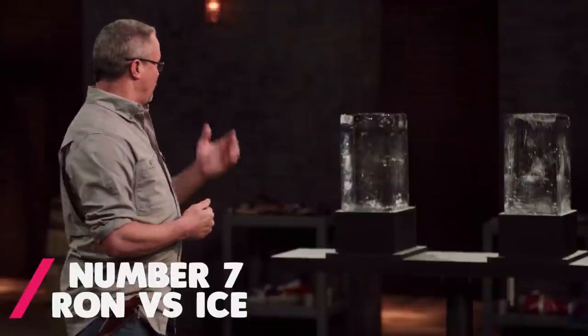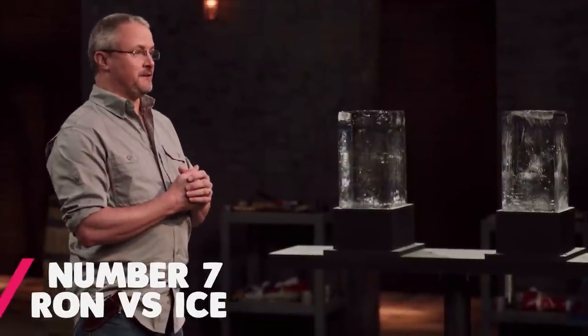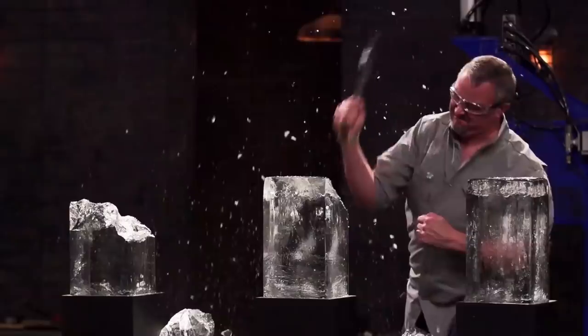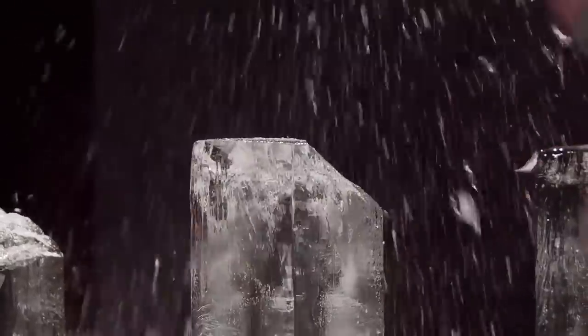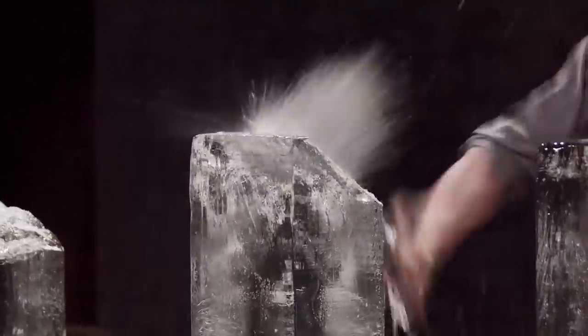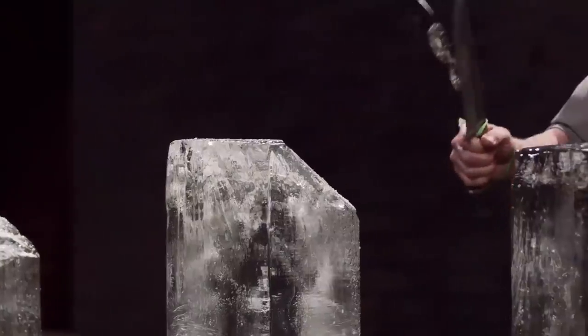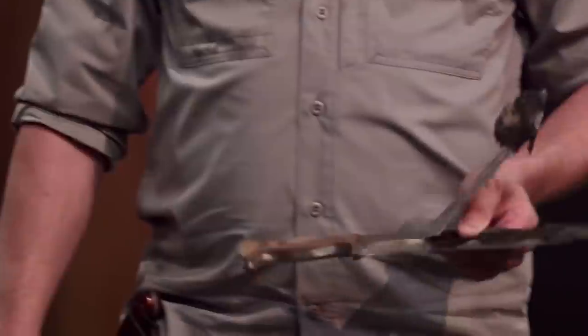Number 7: Ron vs Ice. This clip is during the very first test, where a judge will vigorously cut into a large chunk of ice ten times with your blade. Ron's blade was up first, and it was actually very promising — it had successfully chopped through nine times, and there was only one more to go. Then, on the very last blow, Ron's blade split. The outer material had sheared from the inner steel. The knife had suffered too catastrophic of a blow, and Ron was out. It's hard to imagine how frustrating it would be to be so close, and yet on the very last hit, your weapon fails.